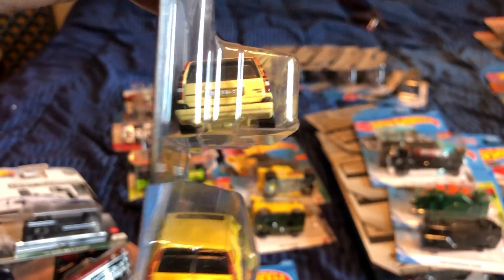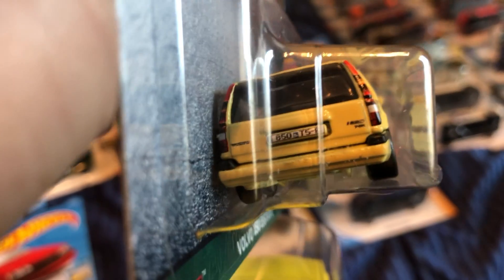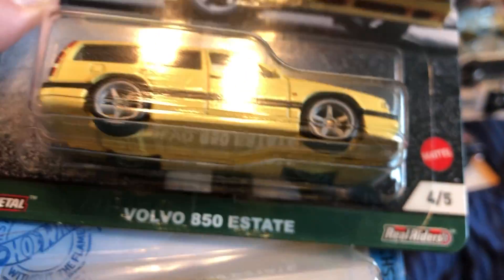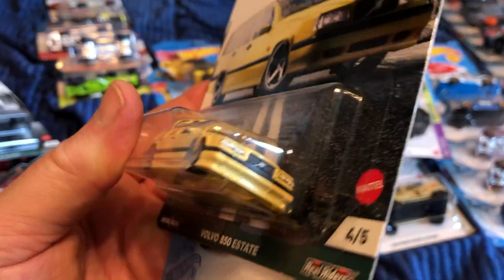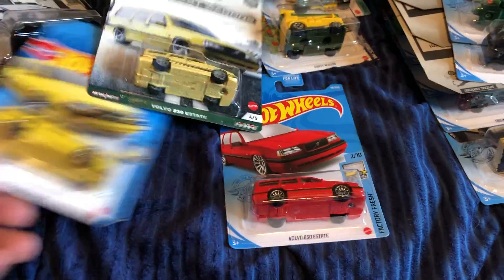It looks like the rivets are in the same place. Where the license plate is, it looks like it pops through the body to hold it in. This one does have a license plate printed there — I think it says Volvo 850. Here's the front, and it has a sunroof.